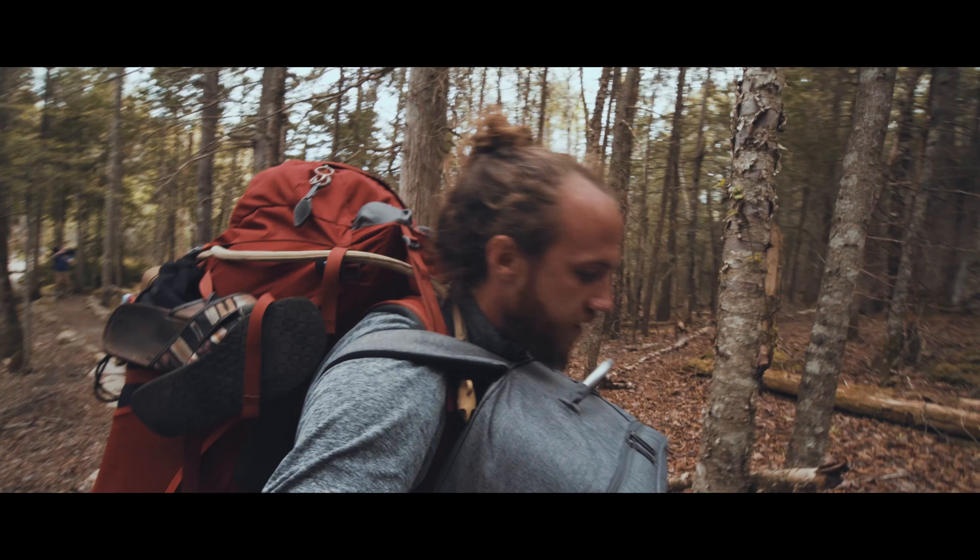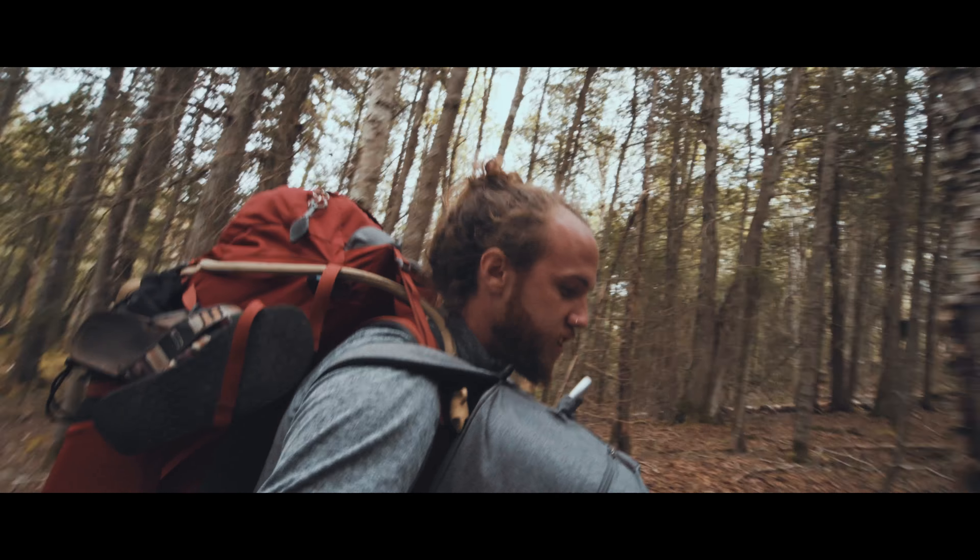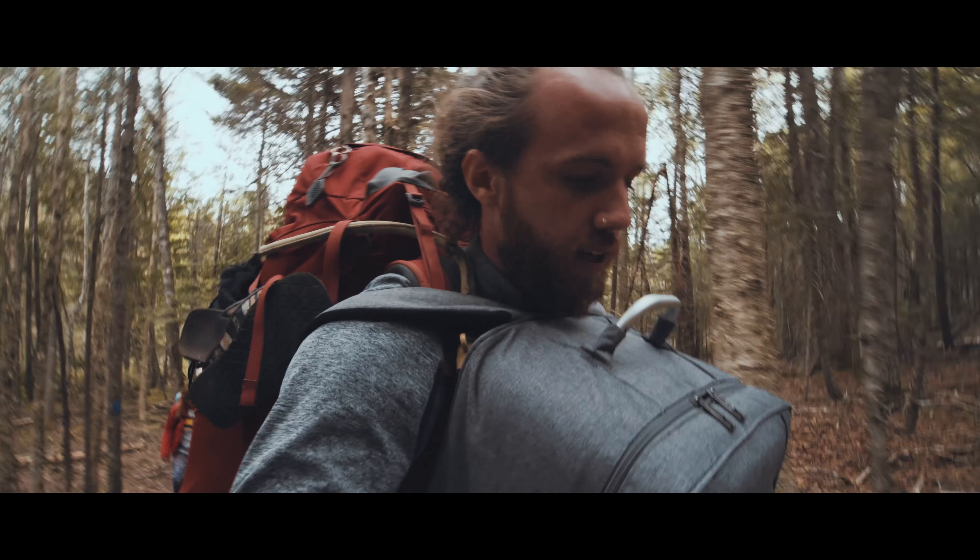I packed light. Actually, three quarters of this bag is a sleeping bag.